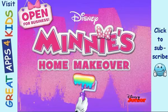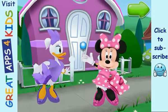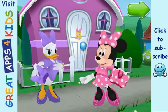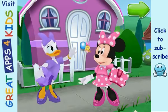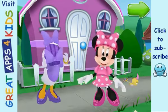Mini's Home Makeover. Hello! Welcome to our new home makeover business. We're so glad you're here. Because Mini, Cuckoo, Loka and I could really use your help making our clients' homes look new and beautiful. So what are we waiting for? It's time to start decorating.